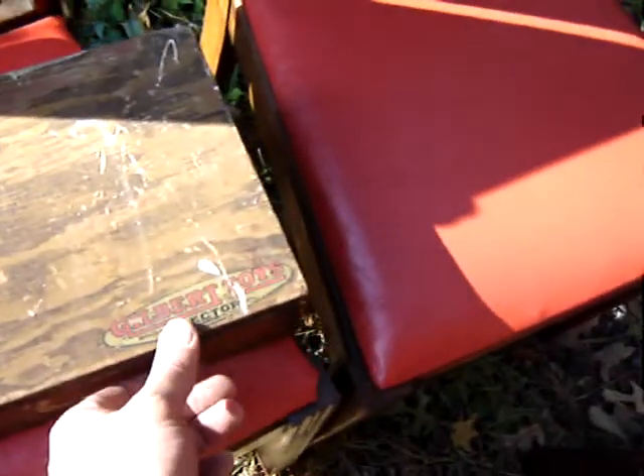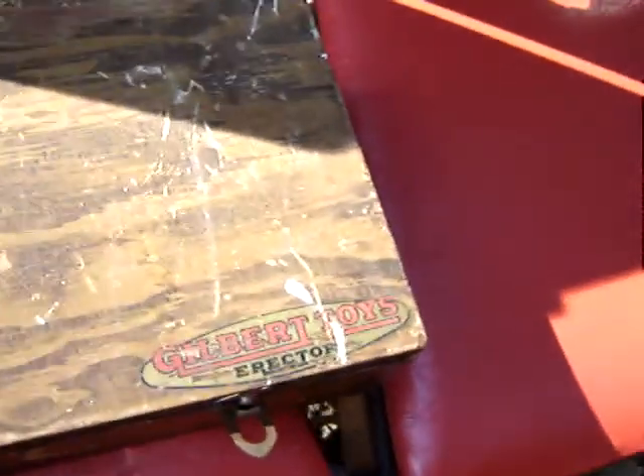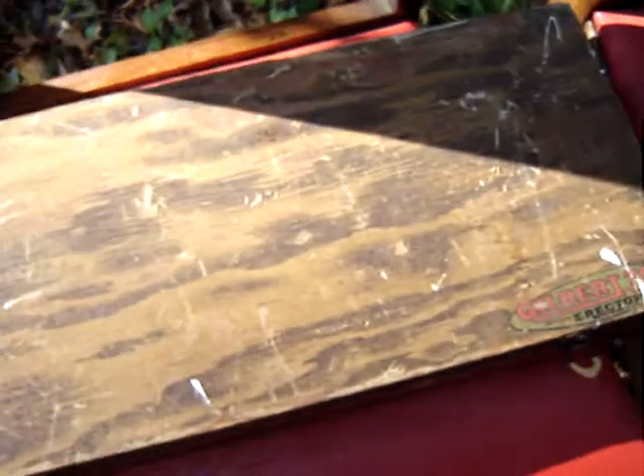Old erector set box made out of wood — Gilbert Toys. Inside of it, just the instruction book. That was only $3.